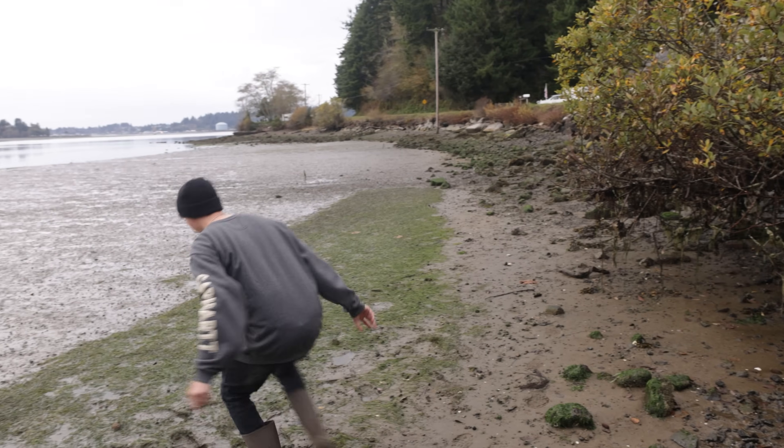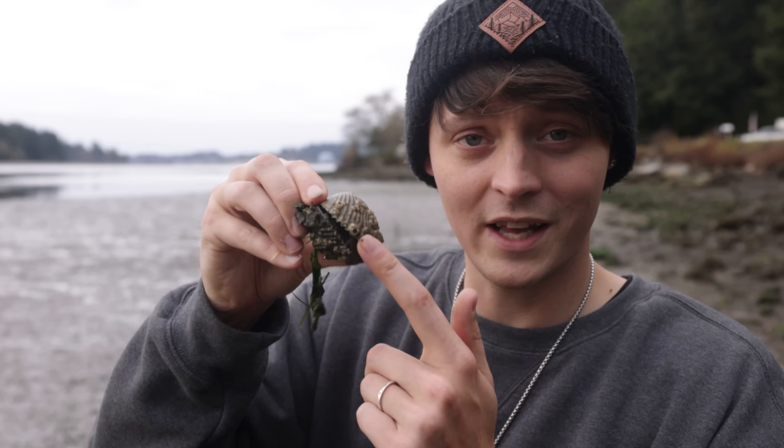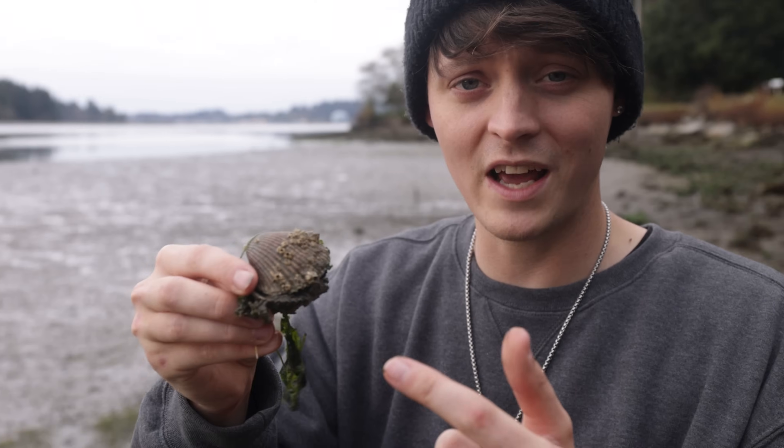Oh, check this out! This is an old cockle clam shell — it's not alive anymore, as you can see, but it's covered in barnacles. These things are super cool when they're alive. I actually have an old clip of it; I'll show you right now.